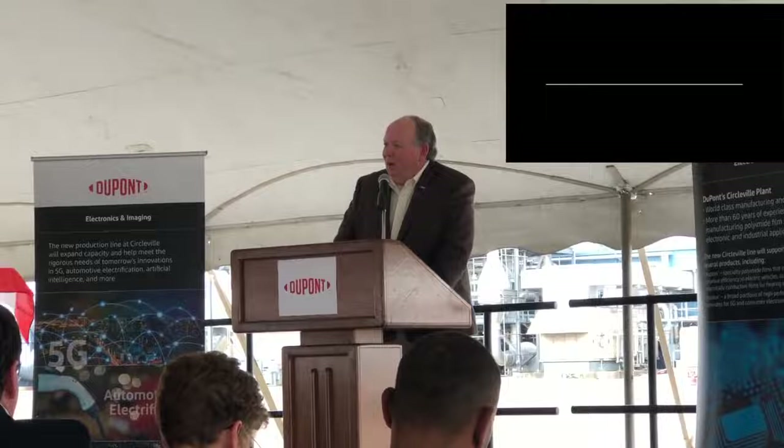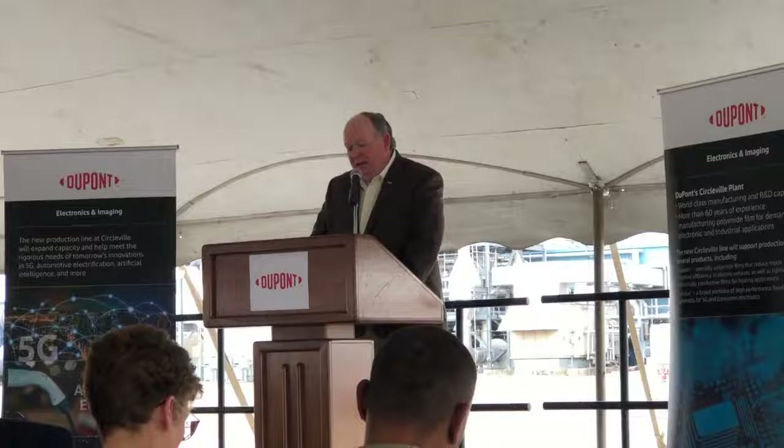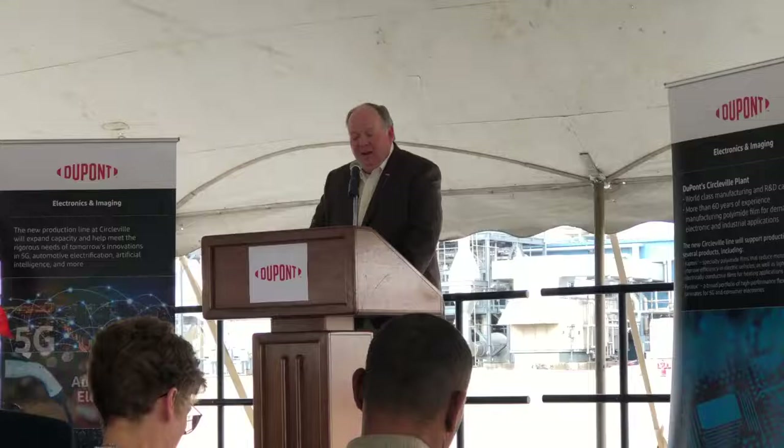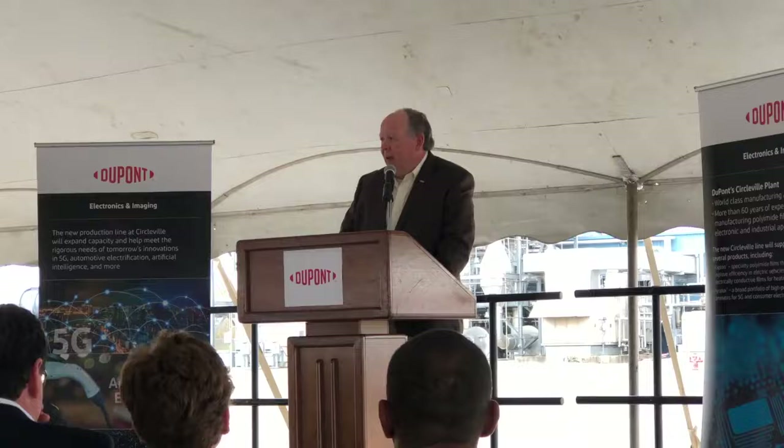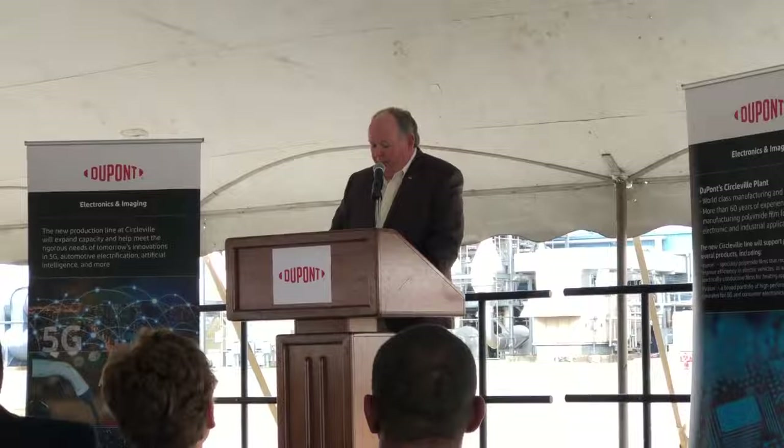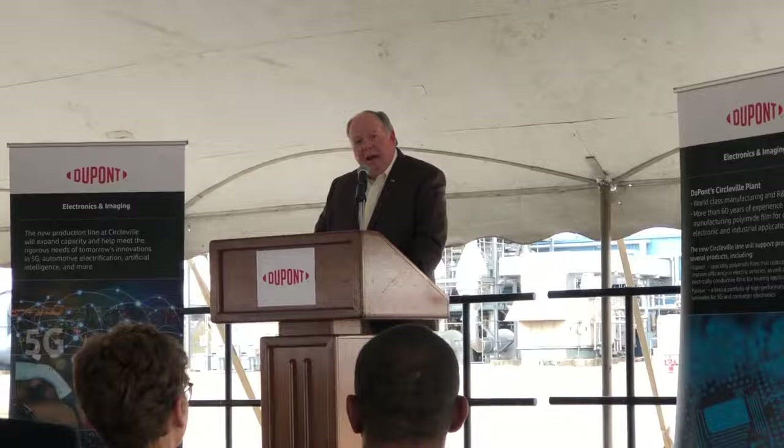Welcome to DuPont Circleville site. Thank you all for coming out on this warm October afternoon — definitely a little bit of a surprise with the breeze. Hopefully the sign holds up. My name is Steve Irwin, I'm the Circleville site manager. We do have cold drinks and beverages, so if anybody's feeling the heat, please don't hesitate to get up and take care of your needs.